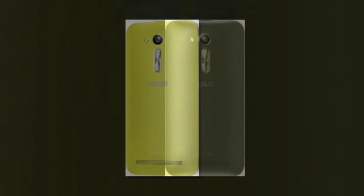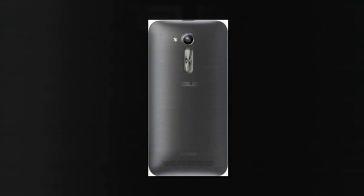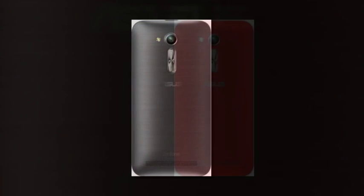The headline feature of the Asus Zenfone Go ZB450KL is its LTE Cat 4 support, that's good for speeds of up to 150Mbps down and 50Mbps up.